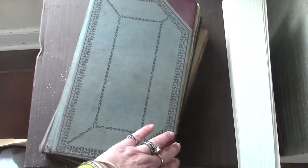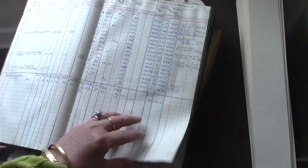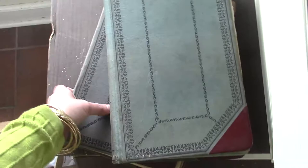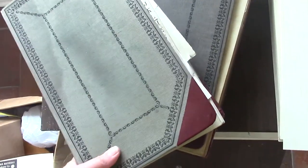He also brought home some ledgers, and you know I love ledgers. These have writing in them — oh my gosh, what a treasure! There are two green ones and a gray one. Aren't they amazing?